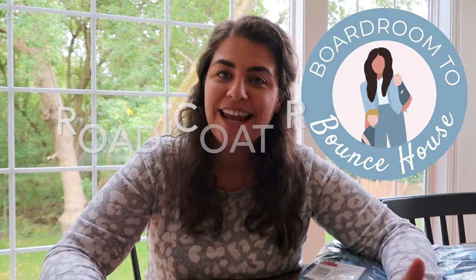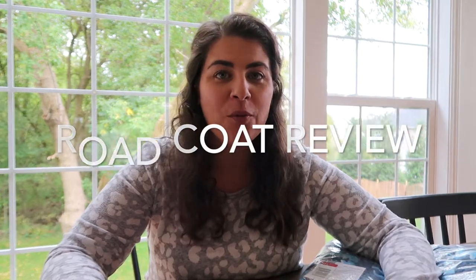Hi, thanks for stopping by. This is Boardroom to Bounce House and my name is Tanna. Today I'm going to be reviewing the Road Coat by One Kid.